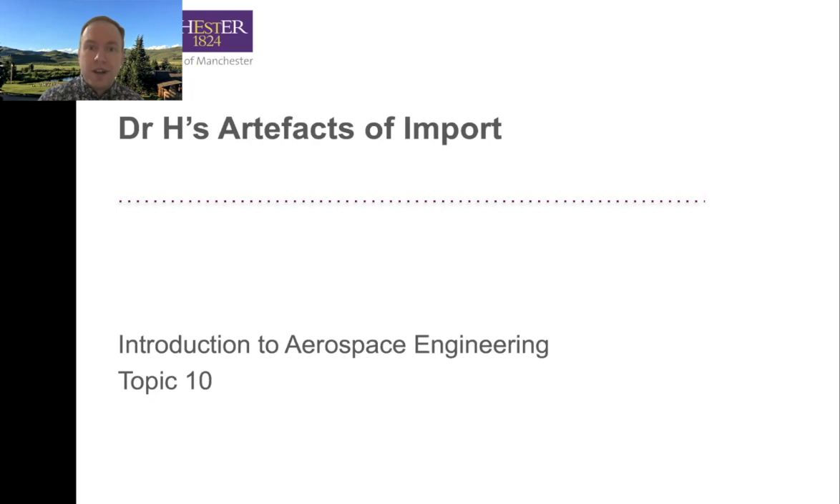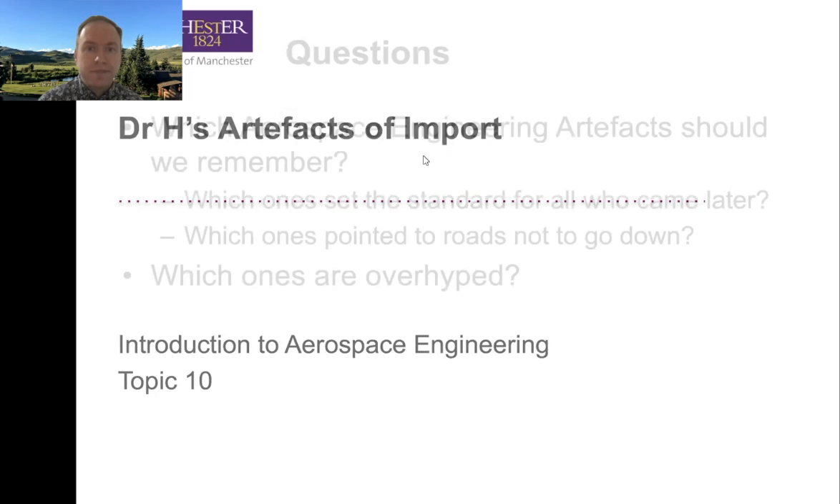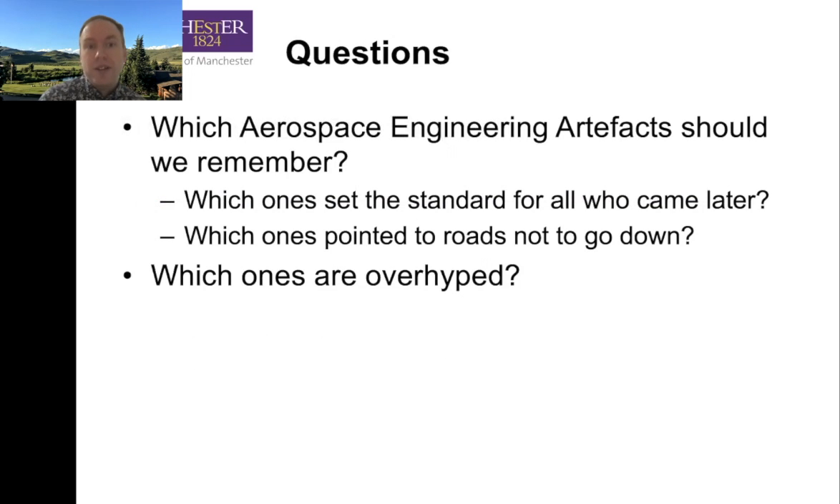So as we get started, as always, we have our questions. Which aerospace engineering artifacts should you remember? The answer is all of them, obviously — I want you to remember every artifact there ever was. But really, which ones are important in terms of the history and the linkage and the technology and the development of science? Which ones set the standard for all that came later in their line? We've already talked about that a little bit, and we'll talk about it some more.